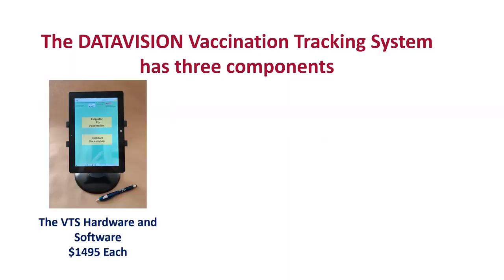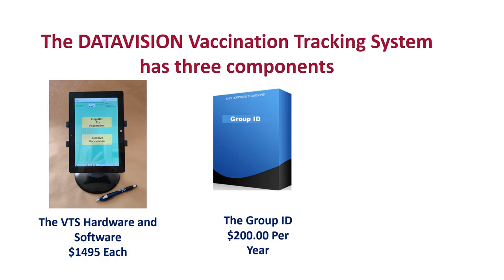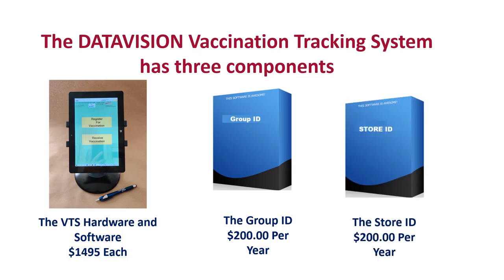The DataVision Vaccination Tracking System has three parts. The main product is a Windows tablet with pre-loaded software. It can be configured as a standalone system or deployed in groups of tablets. A Group ID software option can be purchased for $200 a year, and that allows tablets in a single physical location to talk to one another through an AWS database.